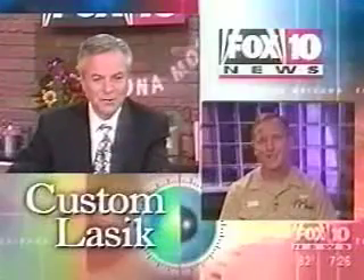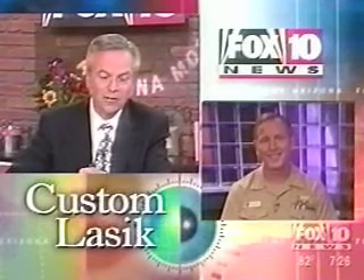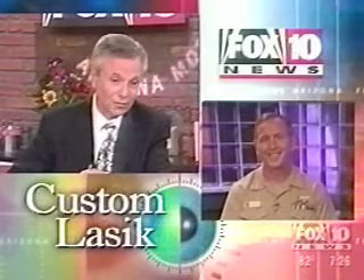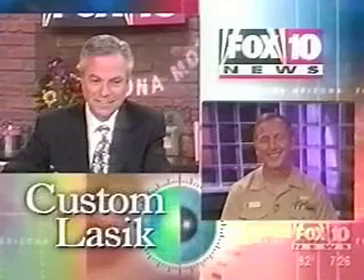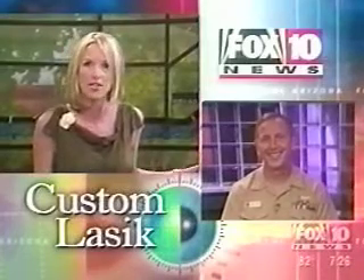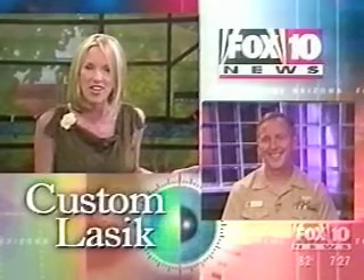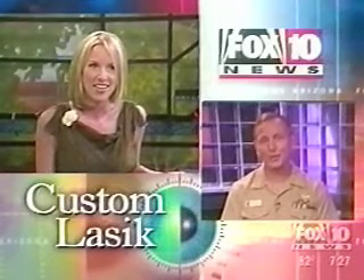Thank you very much for being with us. And we have a question here from my co-anchor Alona, who has a brother that's a doctor in the Navy right now. Captain Schallhorn, you're a pretty well-known guy — her brother was just in town last night and said, 'I'll bet you're going to talk to Captain Schallhorn about this.' You've been the main researcher on all this. I have done a lot of research in this laser vision correction field for many, many years. That's pretty cool.